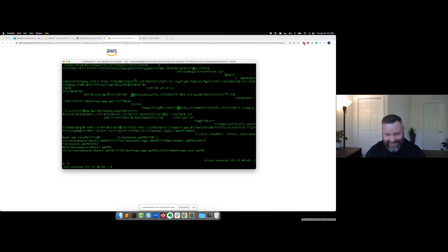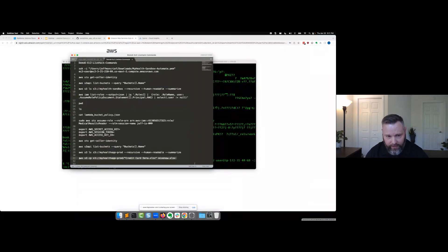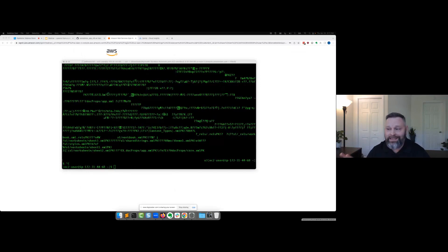That's the end-to-end scenario. I did this all by hand manually, but an adversary is going to be doing this programmatically at scale — enumerating roles automatically: can I get somewhere? No. Can I get somewhere? No. I just did this step-by-step so everyone would understand the process. More often than not, this is all going to be done programmatically.